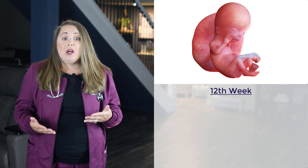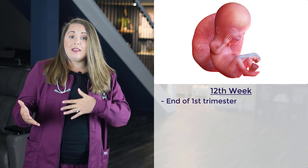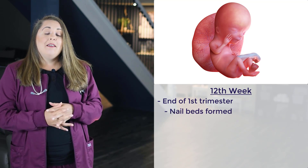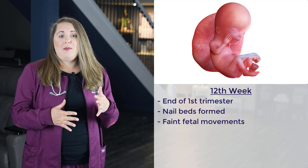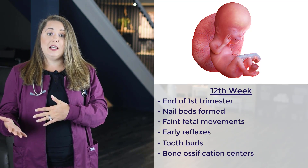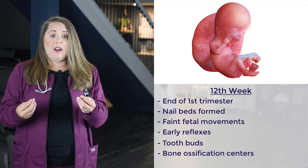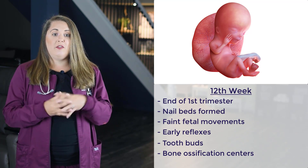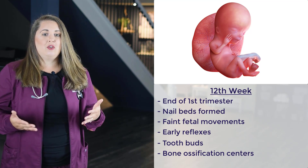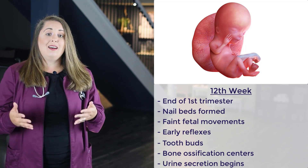The next milestone occurs at the 12th week of gestation. By this week, the embryo is now referred to as a fetus, and this is when the first trimester comes to an end. The fetus's toes and fingers already have nail beds. Faint fetal movements are starting, although mom won't yet be able to feel them. Early reflexes are present, and tooth buds are forming along with bone ossification centers — osteoblasts penetrate the disintegrating cartilage and replace it with spongy soft bone. The genitals are now recognizable by appearance, urine secretion begins, and the heartbeat can be detected by a non-invasive fetal Doppler.